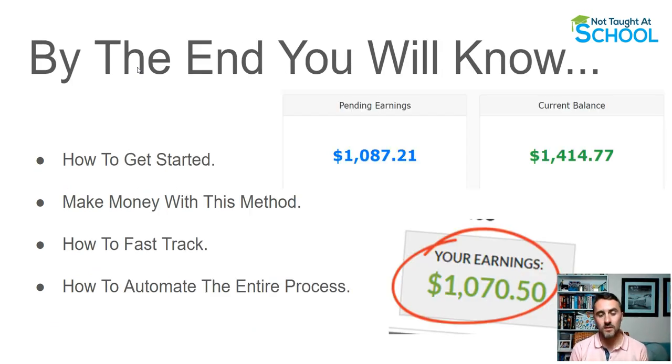Make sure you watch this video till the end because we'll go over this step by step. If you miss any of the steps you won't know how to do this properly. By the end of the video you'll know exactly how the method works, how to set everything up, and then how you can hopefully start generating some money like the screenshots you can see from my different affiliate commissions.